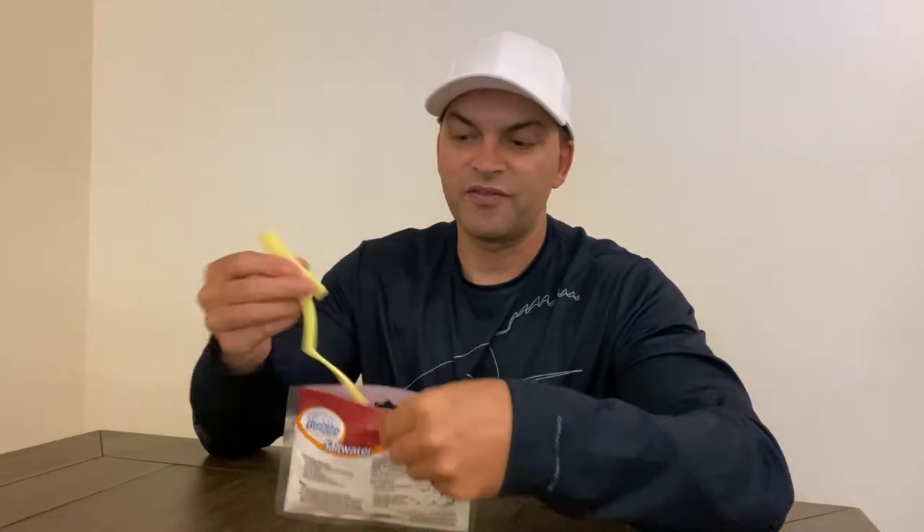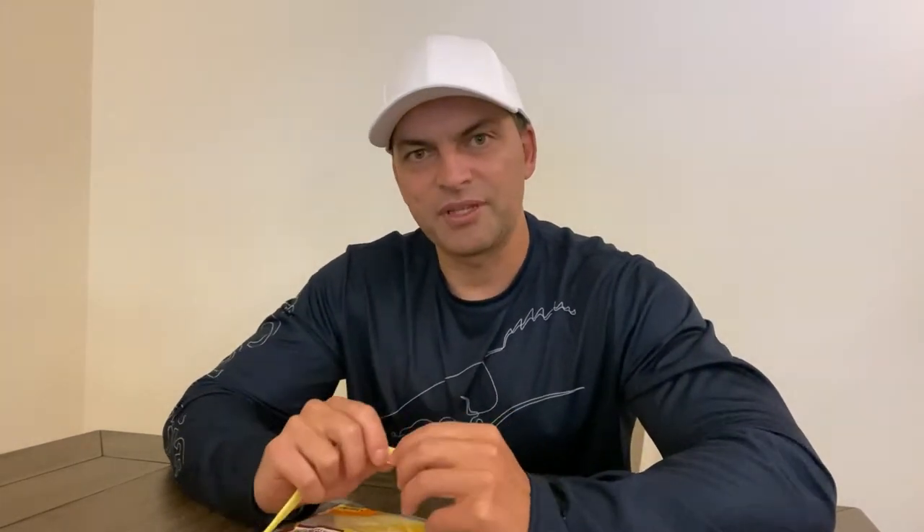Moving on to number three, we've got Fish Bites. Fish Bites are awesome — they come in these little packets, have a very small profile, you can keep them in your bag, and they never go bad. There are two types: long lasting and fast acting. The long lasting has a mesh inside which keeps the bait on your hook a lot longer. The fast acting ones will also stay on for a while, but they dissolve more in the water and after about half an hour they'll dissolve to almost nothing.